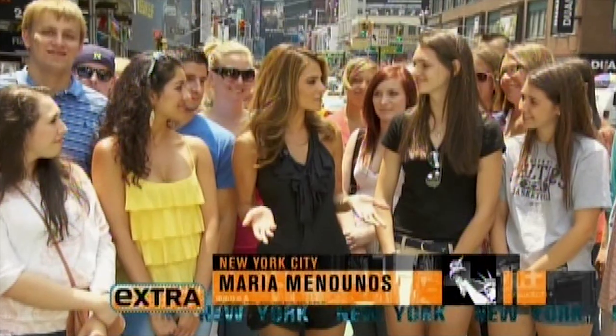Do you ladies ever wonder how the stars look so flawless on the red carpet? Well, they get help. That's how. And tonight we're revealing the latest celeb favorite treatment to erase wrinkles and cellulite.